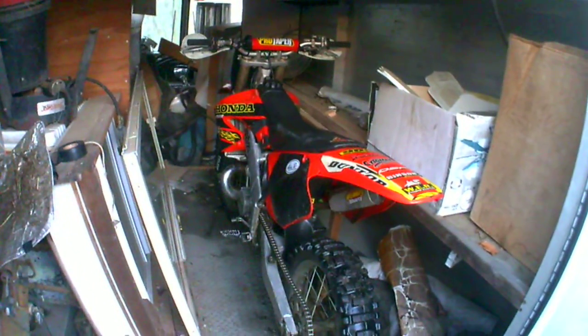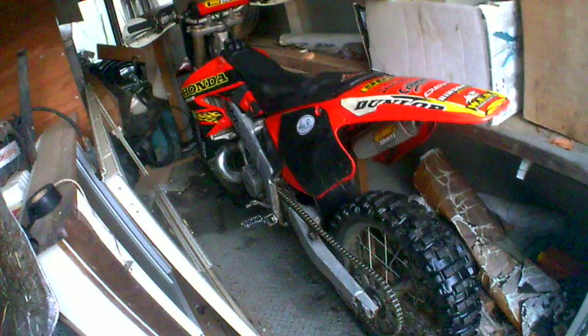I got a CR250R. It is a 2001 model aluminum frame — I believe the second generation aluminum frame. She has a FMF shorty silencer and gold series pipe on the front.